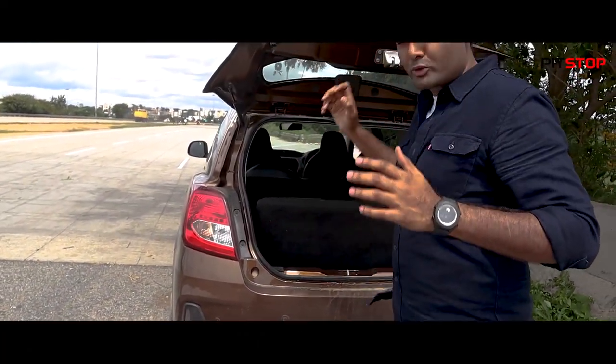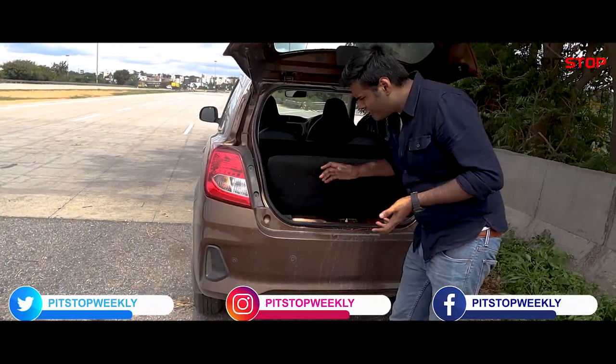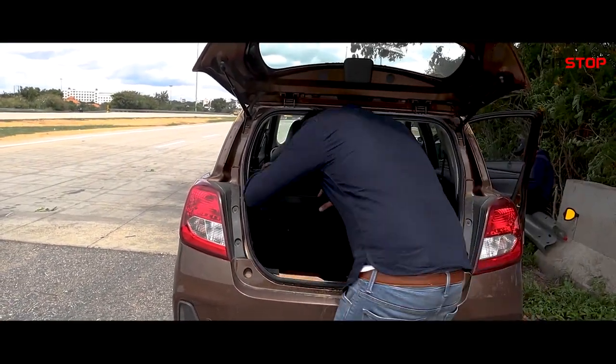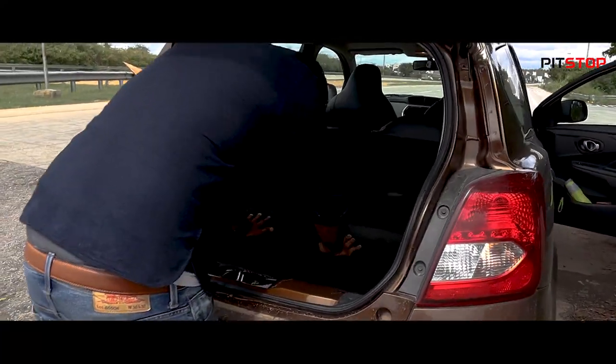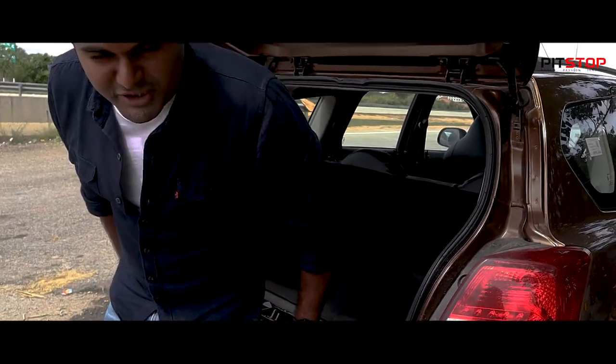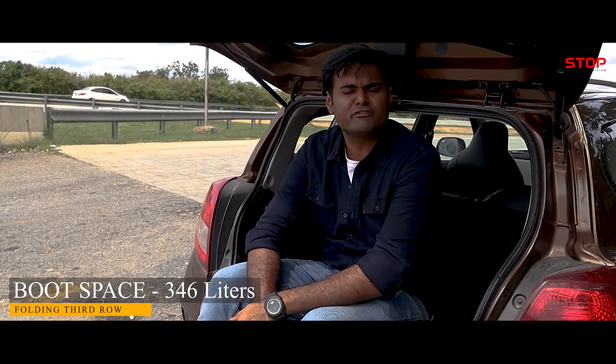If you open the boot of the Go Plus, you can see that it cannot fit any bags when all three rows are up. However, once you fold the third row — if you don't have kids with you — you have a very large boot which gives you 346 liters of boot space. That will fit all your luggage, even if you are carrying five adults.